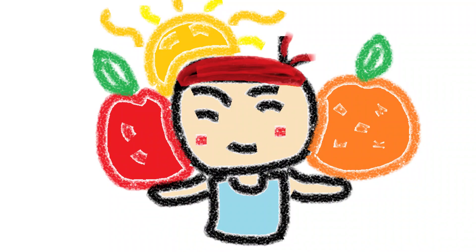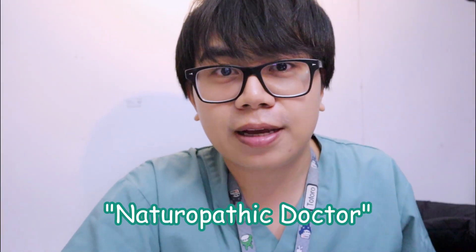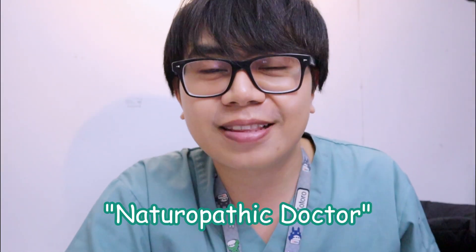Three years ago, when I was scared to take finasteride and minoxidil, I went to see a naturopathic doctor to seek alternative medicine. If you've seen my video on saw palmetto and my experience with it, go check that out. Specifically with topical melatonin, I actually took this for three months.